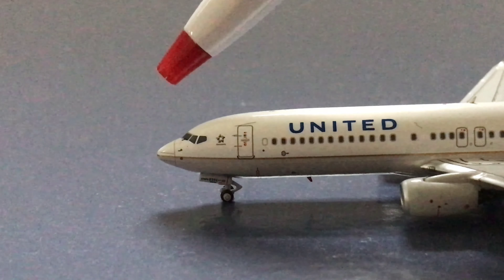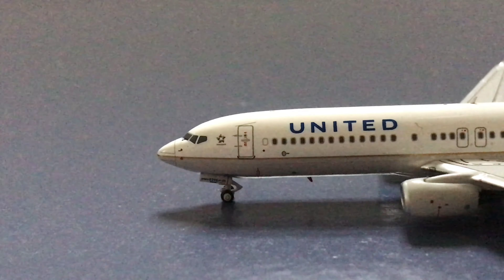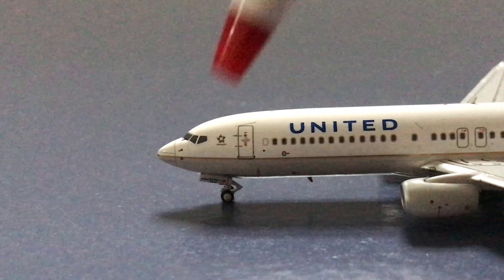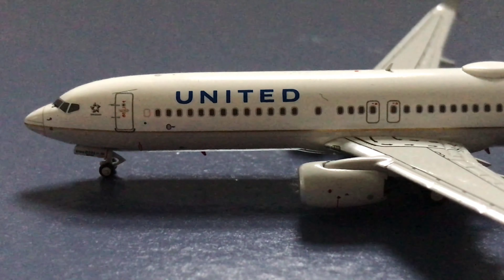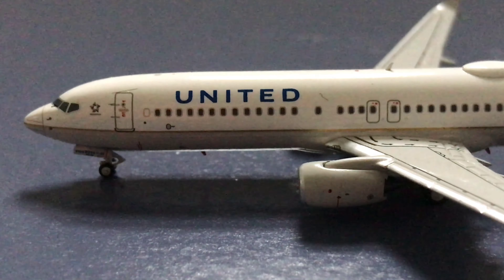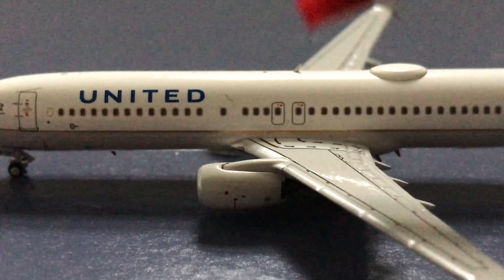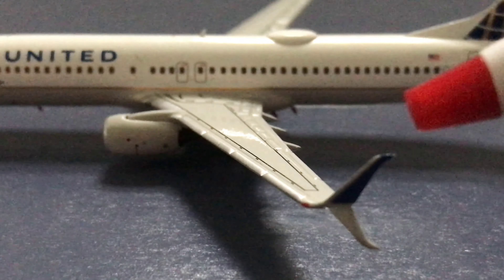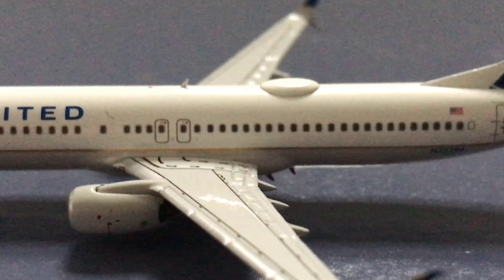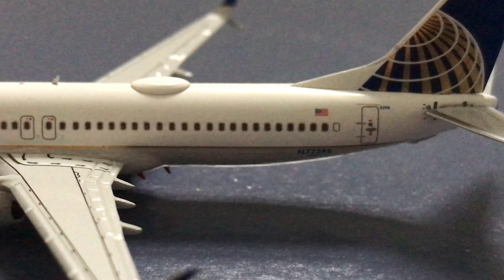Starting off at the front of the aircraft, we have the nose of the 737, and right behind that we have the Star Alliance logo, since United is a member of Star Alliance. Then we have the nose landing gear. Moving along, we have the CFM56-7B26 engines on this aircraft, and then we have the exit markings on the wing and a black outline which is typical for the 737. We have the split scimitar winglets on this aircraft. Moving back to the fuselage, we have a SATCOM antenna, the American flag, and the registration — November 77296.